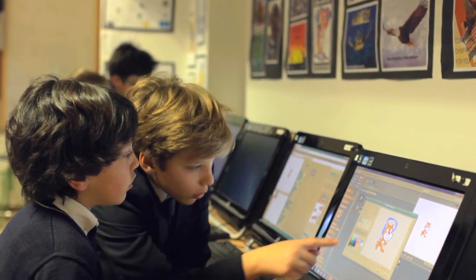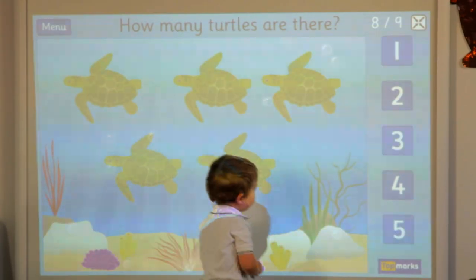Technology helps us to learn because it widens the amount of things we can use, and it means that we don't just have to rely on books that may be outdated. We can rely on the internet and it's just a bit easier.